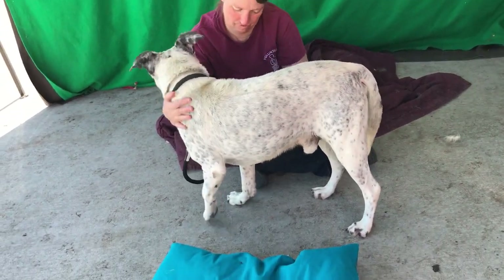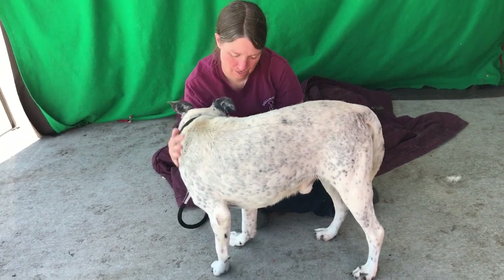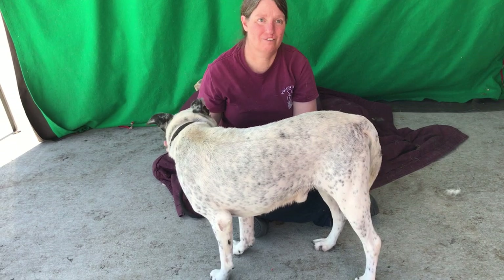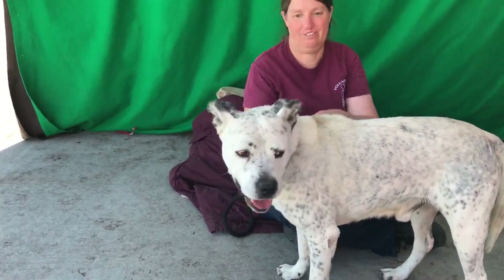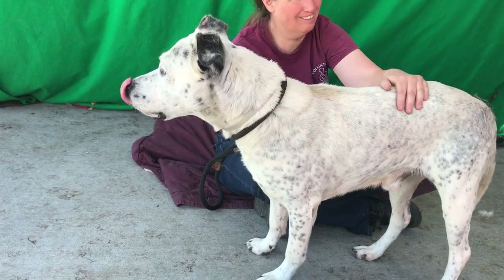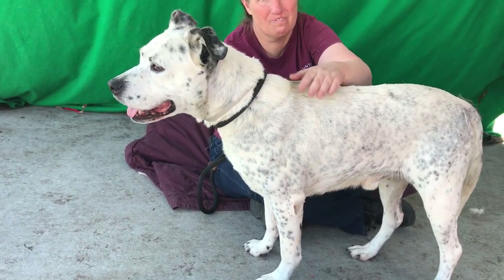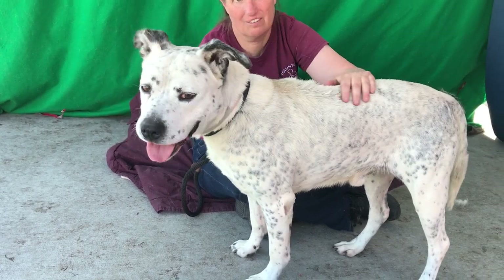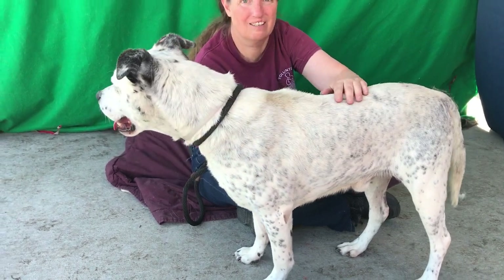If you have an active lifestyle, if you like to go hiking, if you like to really interact with your dog, this is a dog you should really consider making part of your family. So come on down and meet him. His name is Shadow, and his ID number here at the shelter is A-523-7184. Shadow, we're going to find you a home.